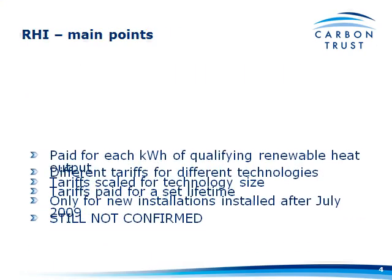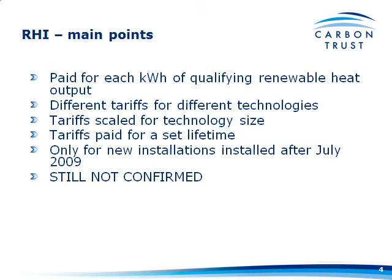The main points of the RHI, as per the consultation document, is that it's going to be paid for each kilowatt hour of qualifying renewable heat output. And the important thing to note is it is output, not input — so it makes you think about the most efficient boiler system that you can install.